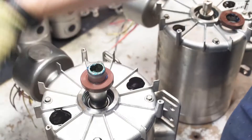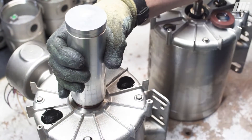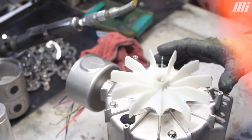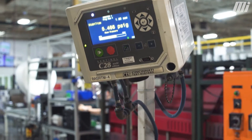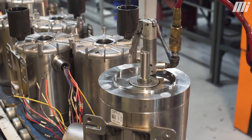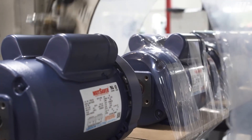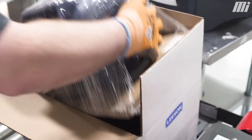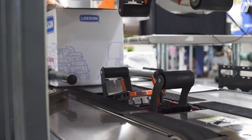Then we'll assemble the rest of the motor, and we're going to take it and do what we call a vacuum decay test so we can see if we have any problems with any seals or any issues like that. Then we'll take it down the rest of the process, wrap it to a board, put it in a box, and ship it to our Indianapolis warehouse.